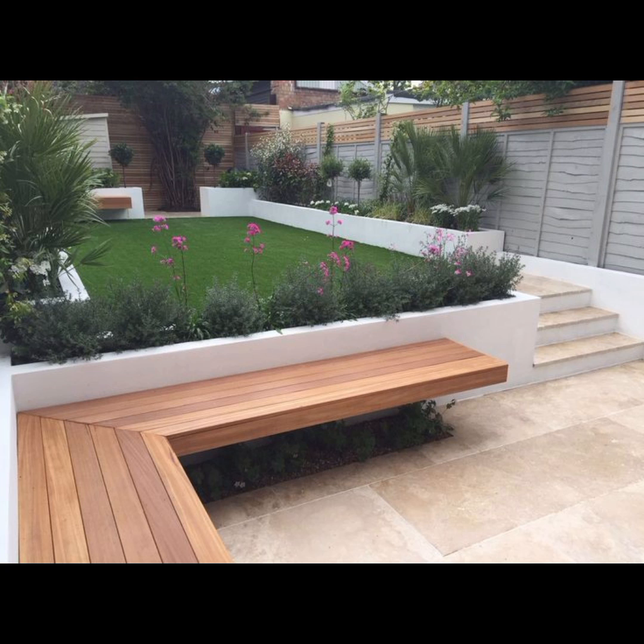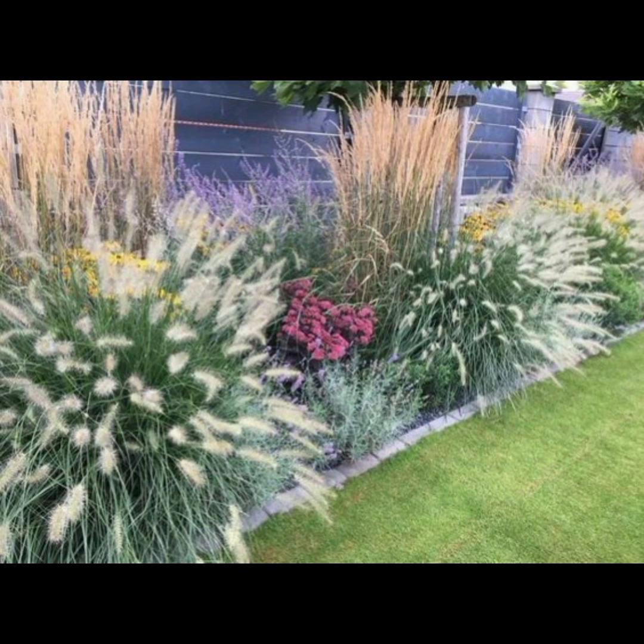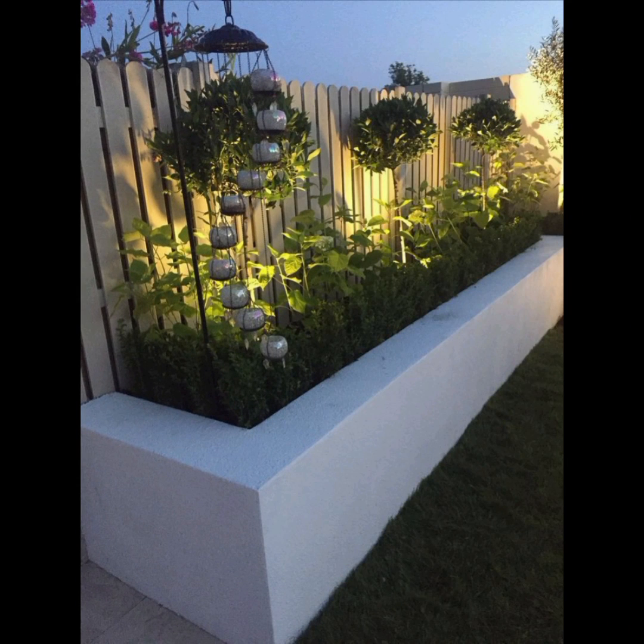Personal Touches. Make the space your own with personal touches like a favorite outdoor hobby area, a reading nook, or a dining setup for enjoying meals outdoors.